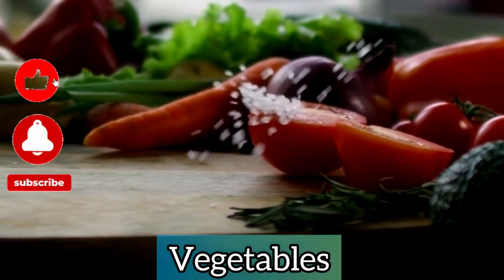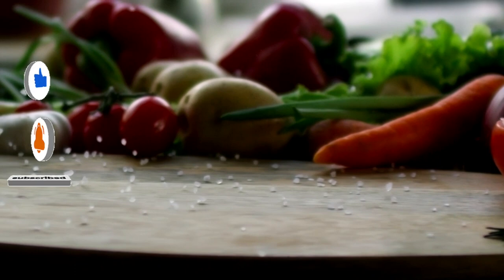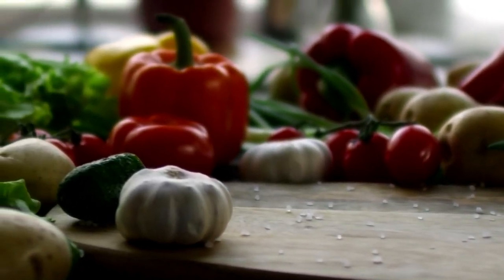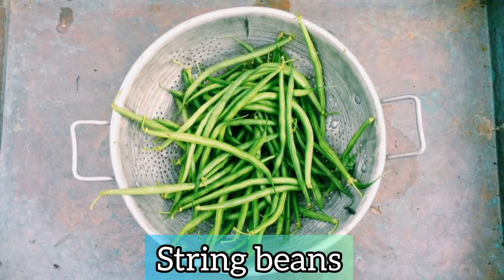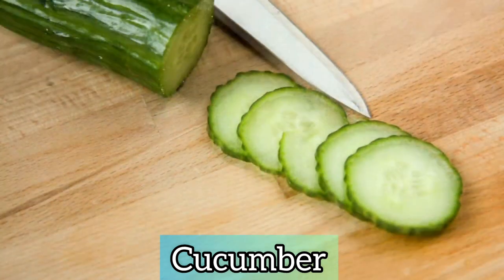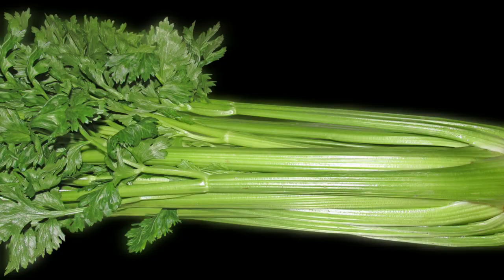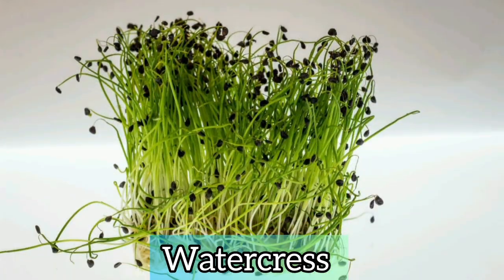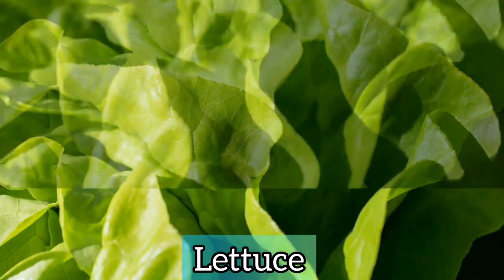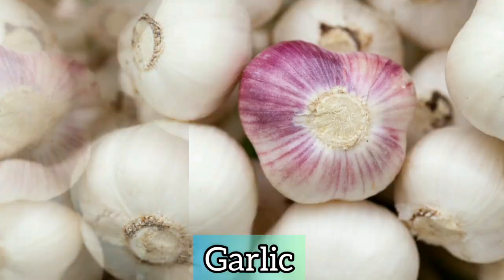All vegetables are beneficial to diabetics, but there are certain vegetables that are very good for diabetics. These vegetables are string beans, parsley, cucumber, celery, watercress, lettuce, broccoli, onion, and garlic.